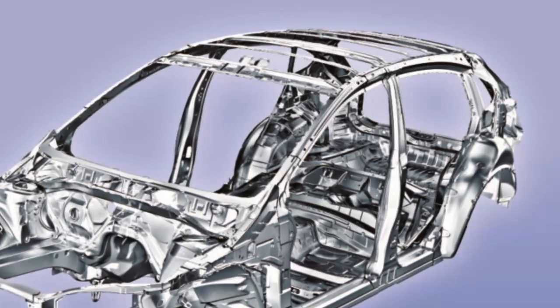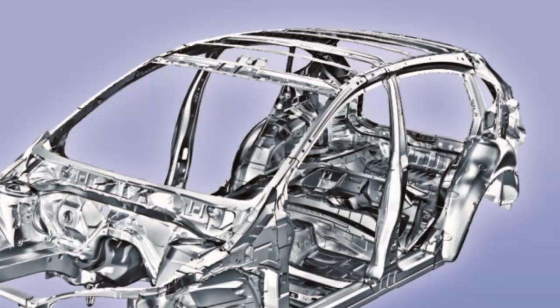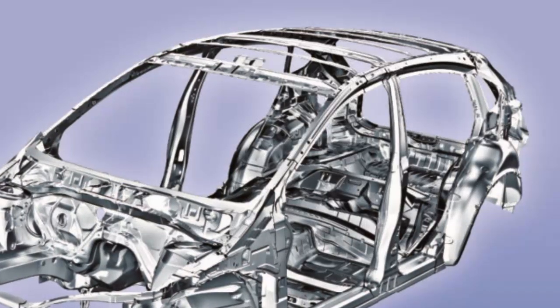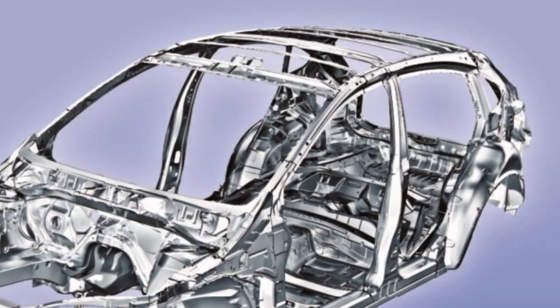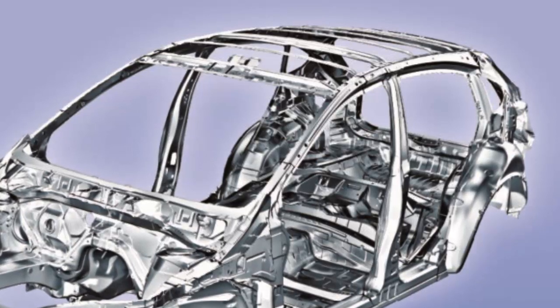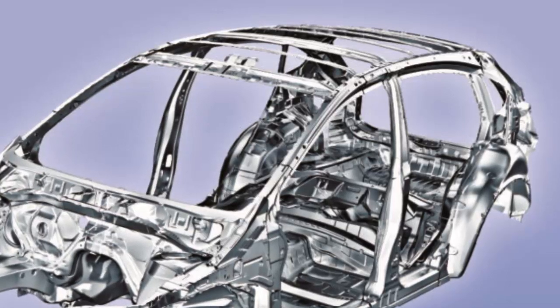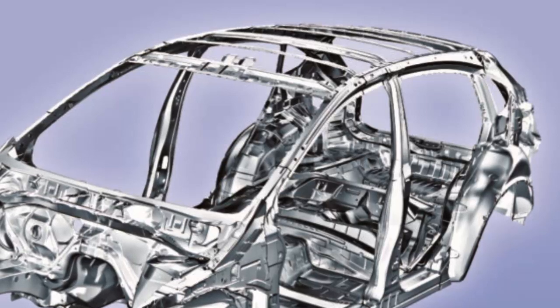A graphic provided by Subaru describes a body-in-white which was 44% 270 MPa mild steel, 12% 440 MPa high-strength steel, 31% 590 MPa advanced high-strength steel, and 6% 980 MPa, 1% 1180 MPa, and 6% 1470 MPa ultra-high-strength steel.